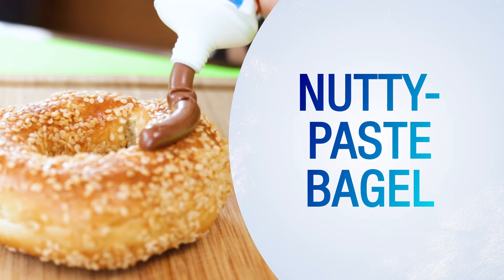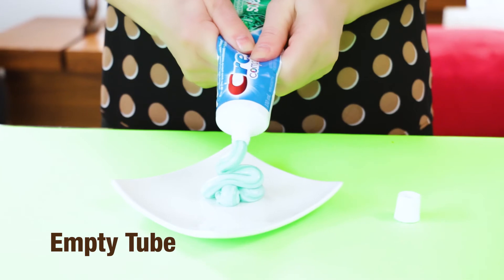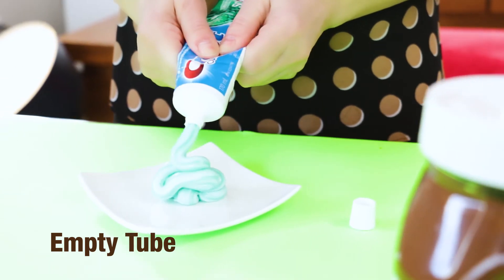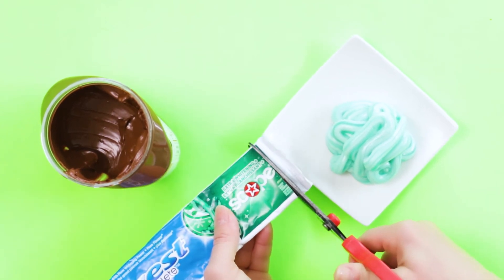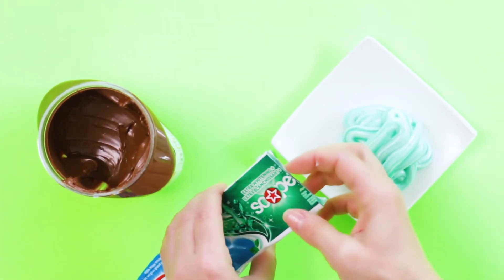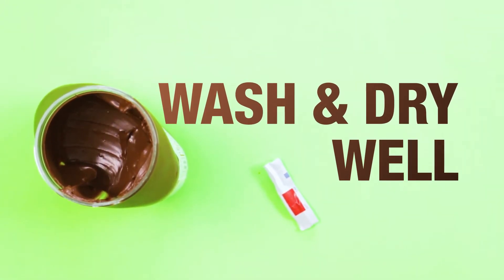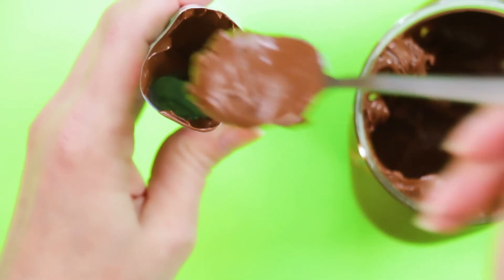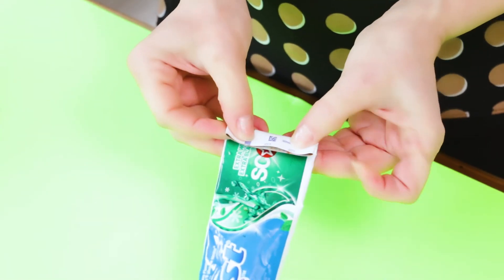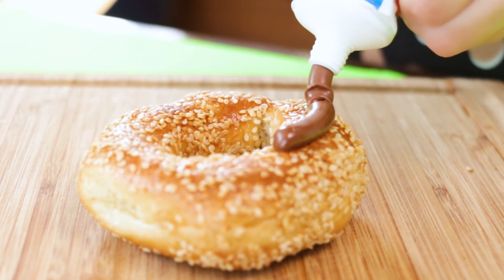Nutty paste bagel. For this hack, we had to empty a toothpaste tube — what a waste. It's meant to be for an empty tube you don't want to throw away. Don't fuss about the cleanliness of the tube if you don't mind eating toothpaste. After the tube is filled with Nutella and sealed well, add happiness to that plain morning bagel.